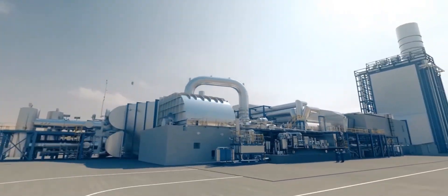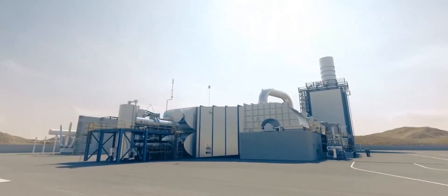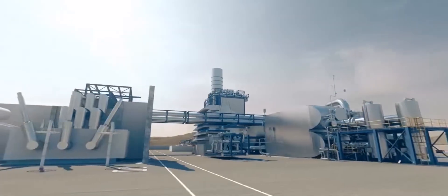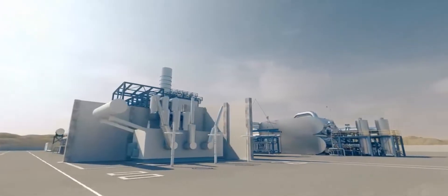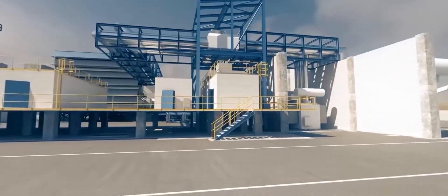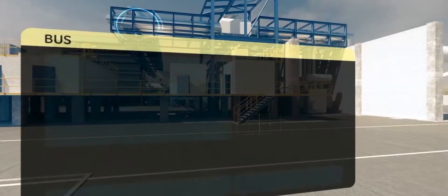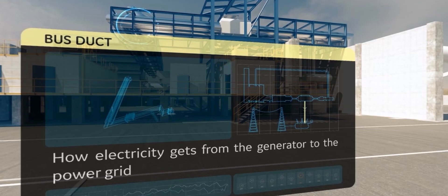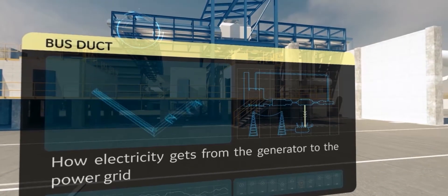Let's continue our tour. Running out from the generator is the bus duct, which conducts generated electricity from the generator to a transformer, enabling the electricity to be sent to the power grid — the grid to which we connect our homes, schools, businesses, pretty much everything.